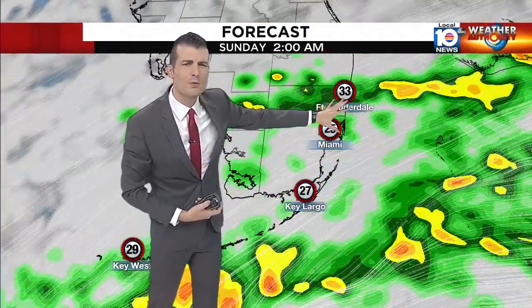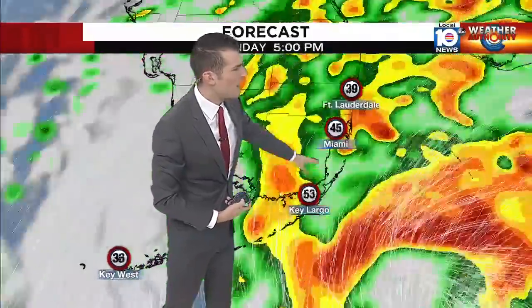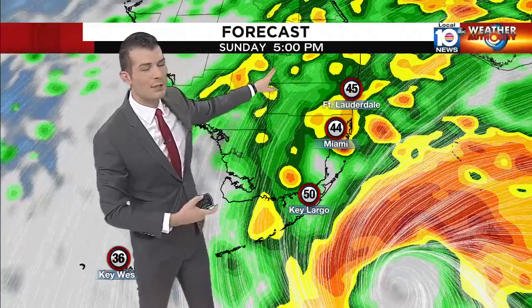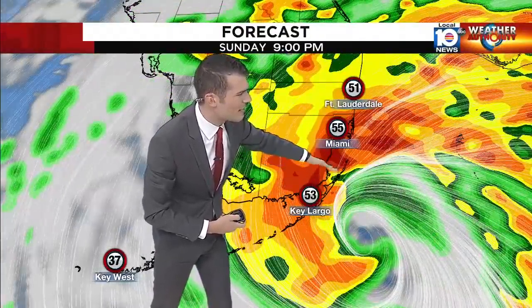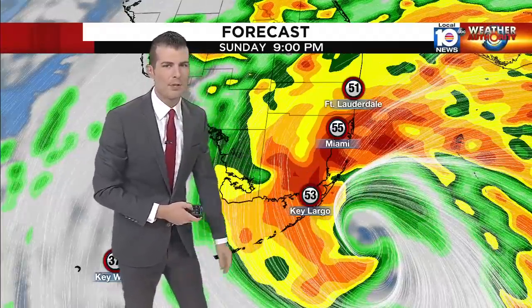Overnight tonight it turns more into rain bands — this is where the flooding threat really gets going. By 11 a.m. on Sunday, winds are starting to pick up over 30 miles per hour, certainly up to 45 miles per hour in terms of gusts by 5 p.m. Sunday as the center is approaching. The center of the cone would bring it on shore somewhere in southern Miami-Dade or the Upper Keys.